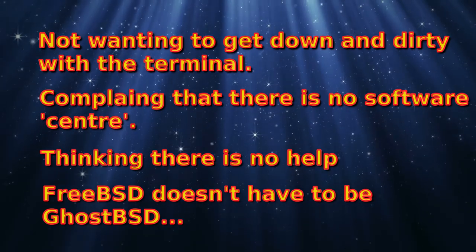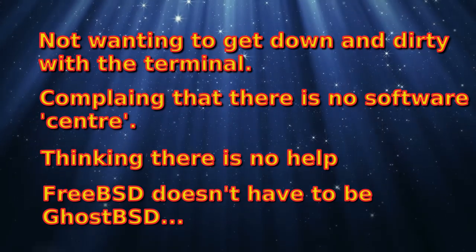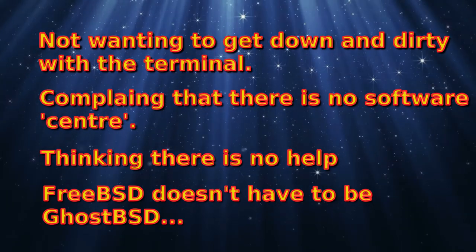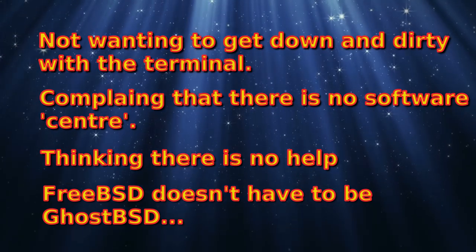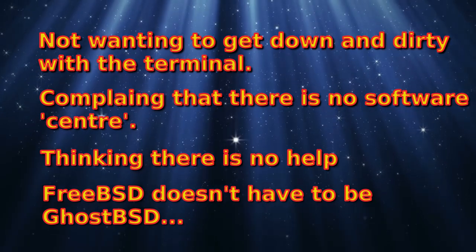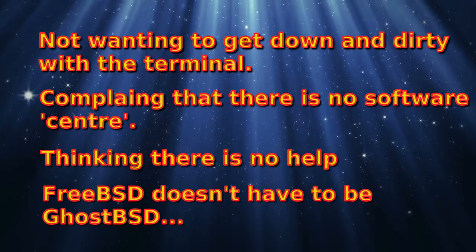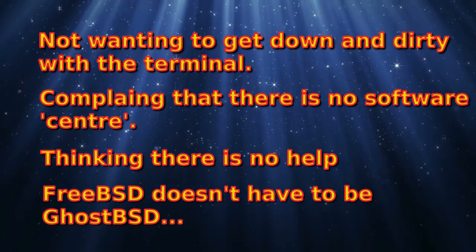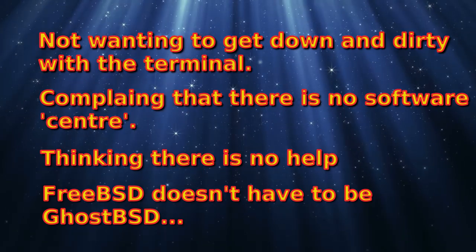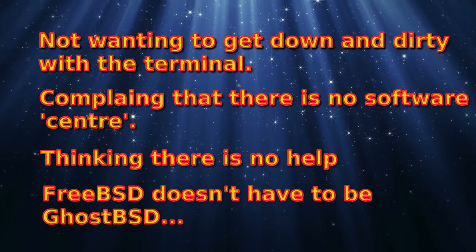GhostBSD — I've had an on-and-off relationship with them for a while. Some of my earlier reviews were less than flattering, because I was always a little bit skeptical about trying to 'Ubuntuize' FreeBSD — trying to turn it into something it's not, promising something it can never deliver. As good as GhostBSD is, it can never be Ubuntu. It can never be Windows.